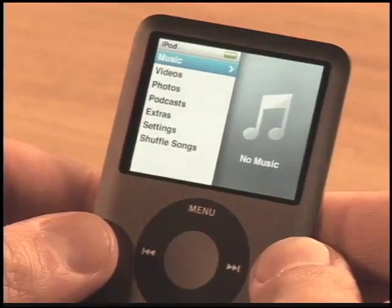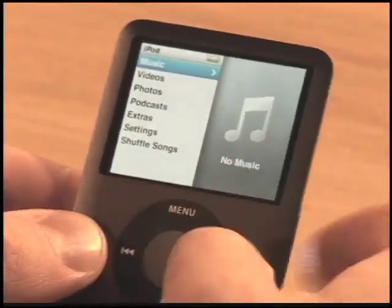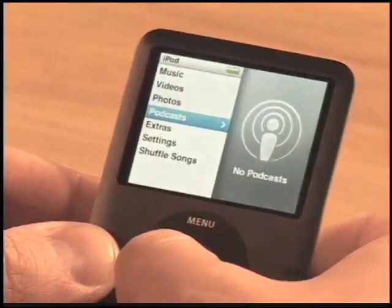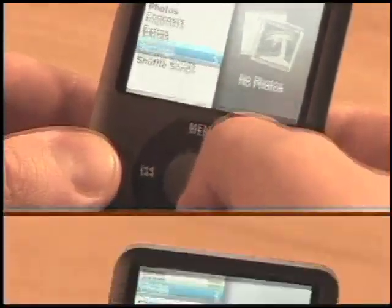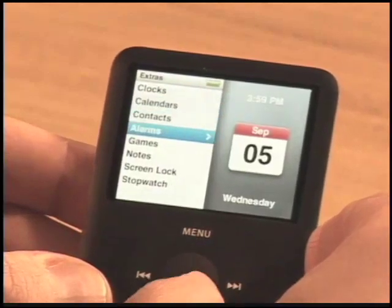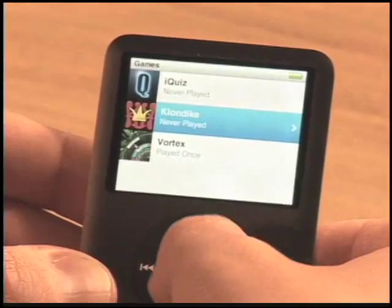If we had music, you'd be looking at an album cover floating around in this space right now, and if we had photos, you'd be looking at a thumbnail menu in here, but we don't. So let me just show you some of the stuff that we can check out right now. These graphics here in the Extras menu definitely did not exist on the last Nano. We've also got games in here.